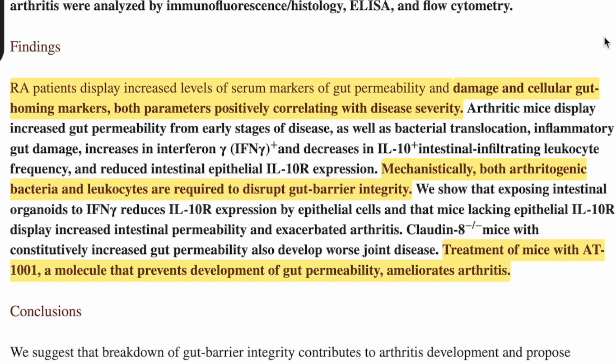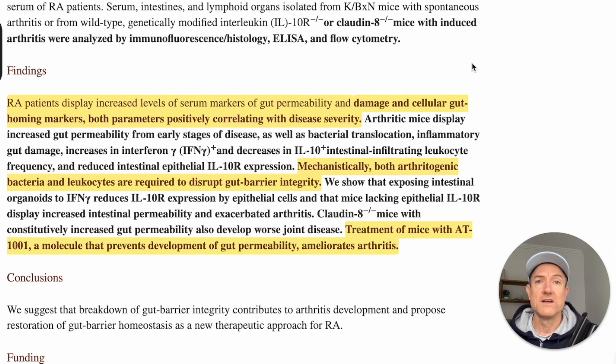The damage and cellular gut homing markers — both parameters — positively correlate with disease activity or severity. What this means is that the more leaky gut, the more disease activity, and the higher the C-reactive protein. If you've got low leaky gut, you have low disease activity; more leaky gut means more disease activity. So it's super clear.